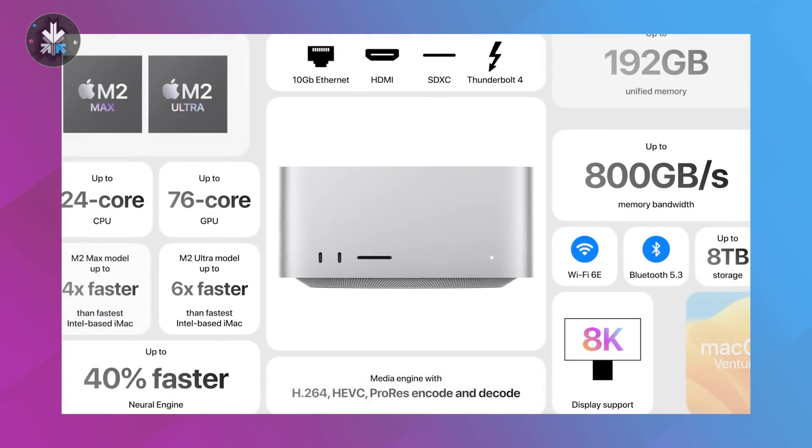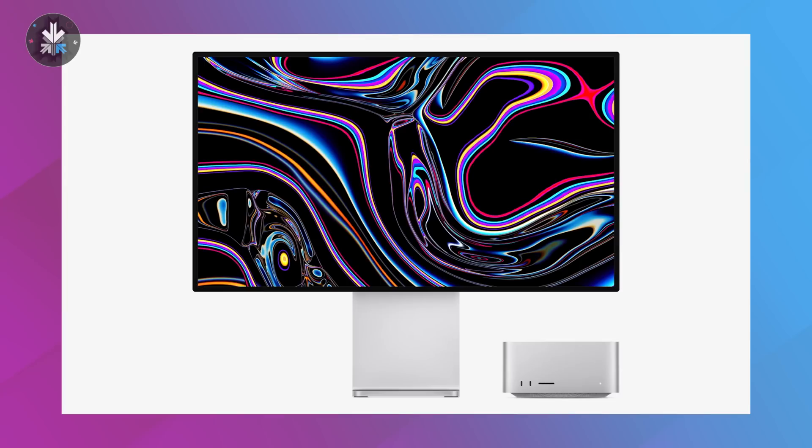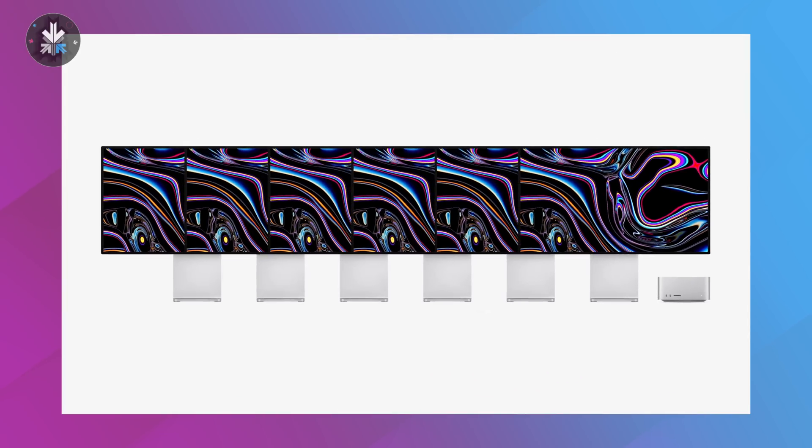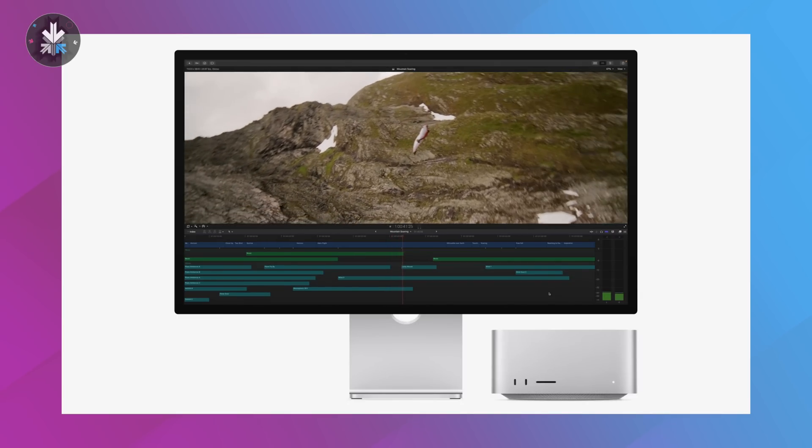Now let's talk about the big things. Mac Studio gets an update finally — you get M2 Pro as well as M2 Ultra chips with up to 192 gigabytes of unified memory. Lots of improvements in terms of HDMI and connectivity, supporting up to eight displays. It's basically an upgrade from M1 Pro and M1 Ultra to M2 Pro and M2 Ultra, so if you've been holding off on that Mac Studio purchase, now is the time.